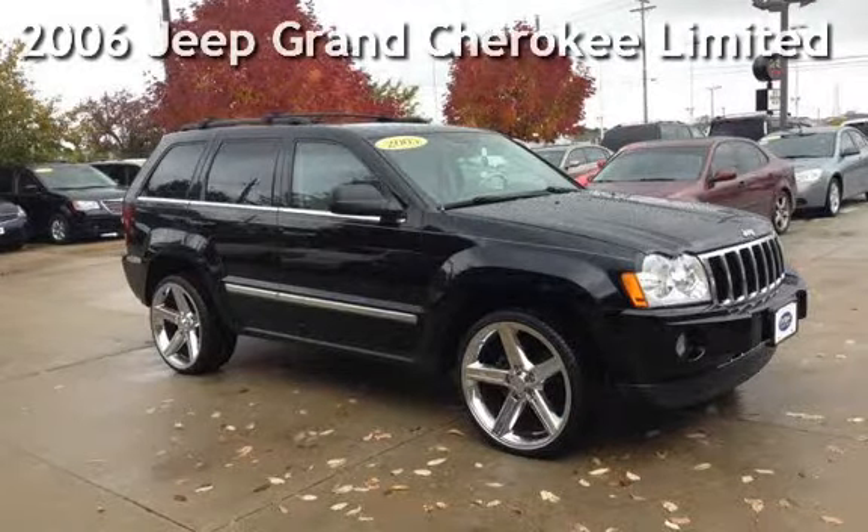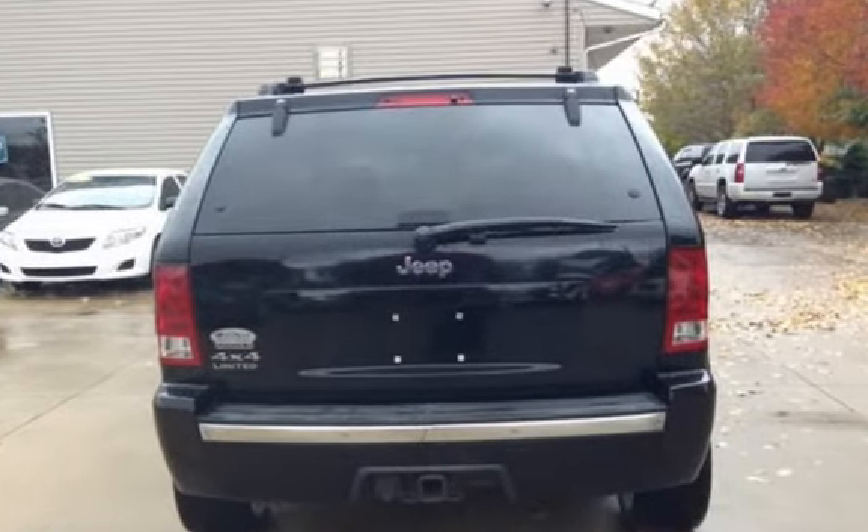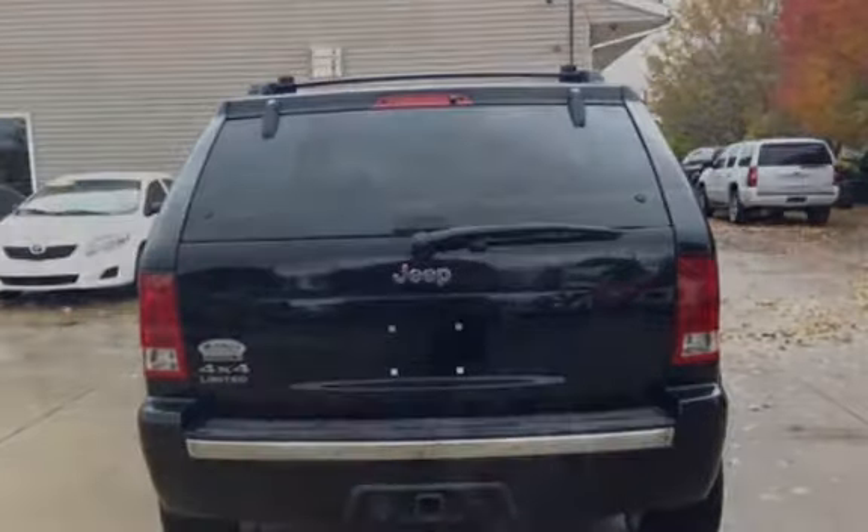Presenting a pre-owned 2006 Jeep Grand Cherokee Limited. This four-door SUV has an eight-cylinder, 4.7-liter V8 engine, with four-wheel drive and an automatic transmission.